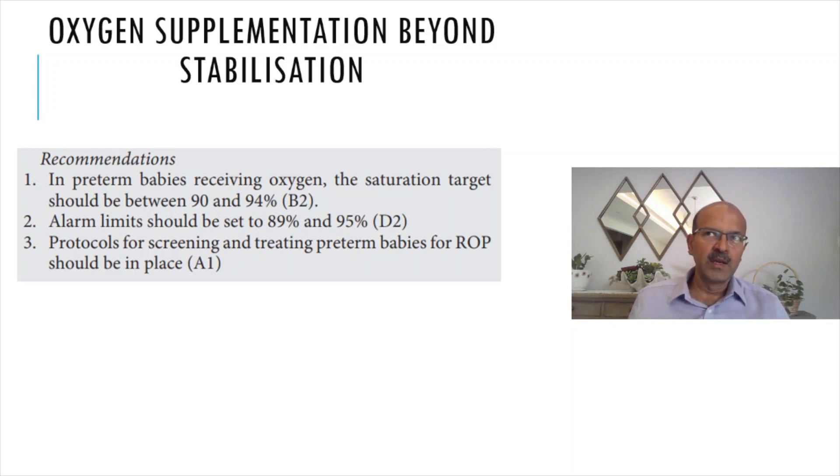In babies who are very sensitive to slight adjustments in FiO2 — for example, if you have less than 25 percent oxygen, at 24 percent the baby desaturates, and at 25 percent the baby goes to 97 — it is finely tuned. In these cases you can individualize and keep the upper limit setting at 96 to 97 percent.